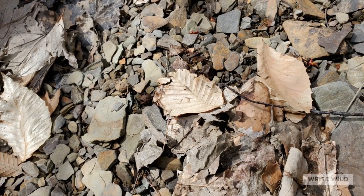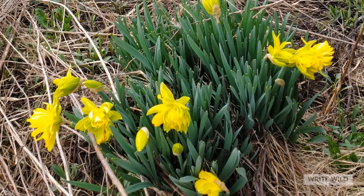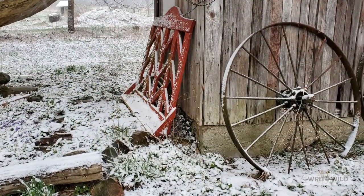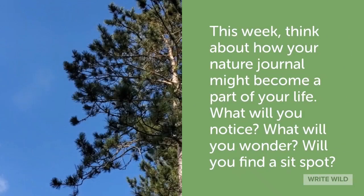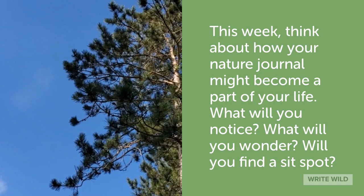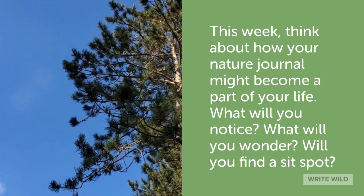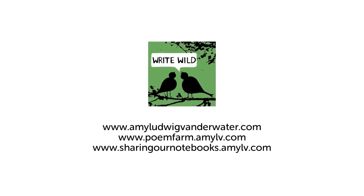See the spring sunlight catching these rocks and leaves? Daffodils are blooming all over the place. And yes, in western New York, we still have snow in spring. This week, think about how your nature journal might become a part of your life. What will you notice? What will you wonder? Will you find a sit spot? Our natural world is full of gifts, my Mamaroneck friends.